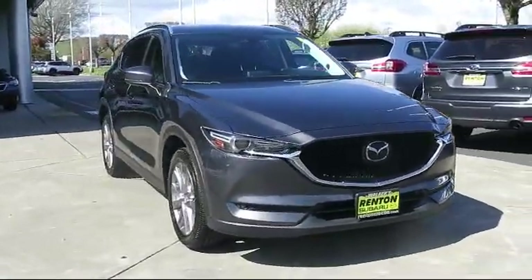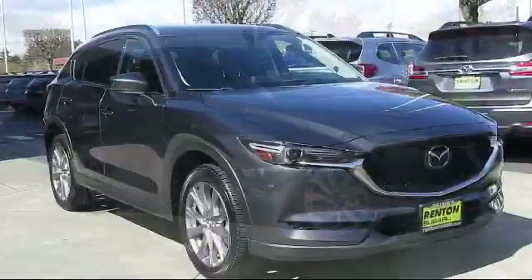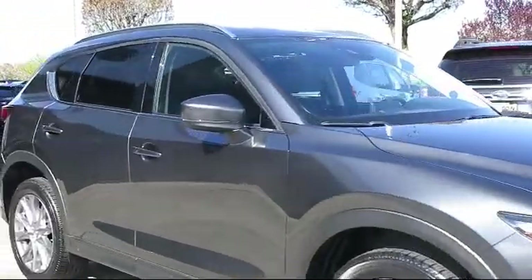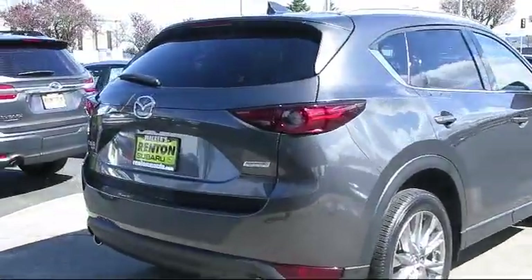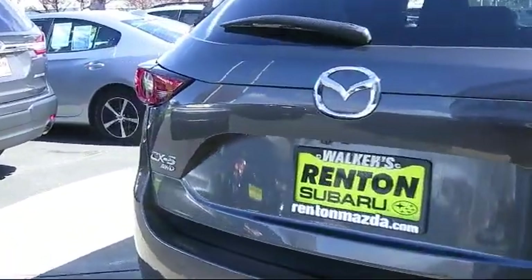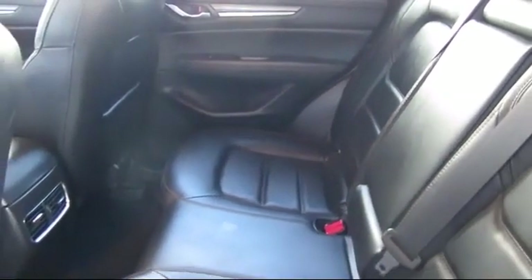This vehicle comes equipped with distance pacing with traffic stop-go, roof rack, leather and metal-look steering wheel, automatic full-time all-wheel drive, power liftgate rear cargo access, emergency SOS system, dual-stage driver and passenger seat-mounted side airbags, electronic stability control, dual-zone front automatic air conditioning, and a tire pressure monitoring system. It has less than 10,000 miles on the odometer.